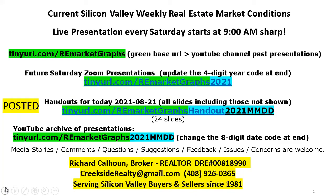Richard Calhoun with Creekside Realty — 40 years of working with buyers and sellers here in Silicon Valley. We're here today to talk about the real estate marketplace. We'll get back to this slide in a few minutes.